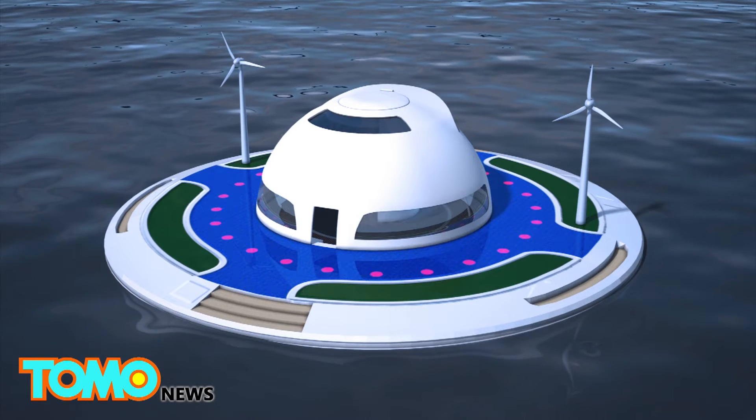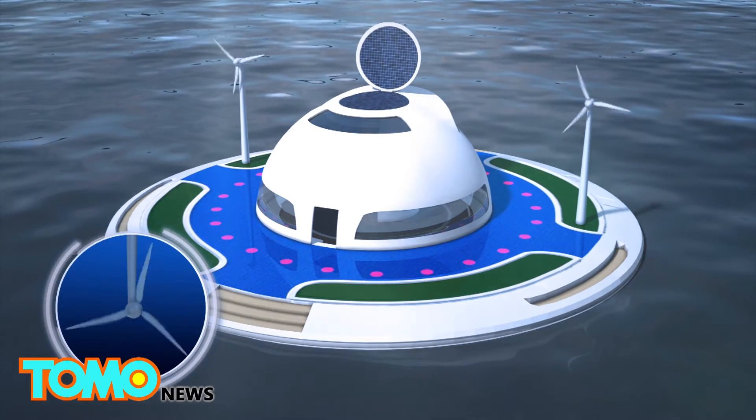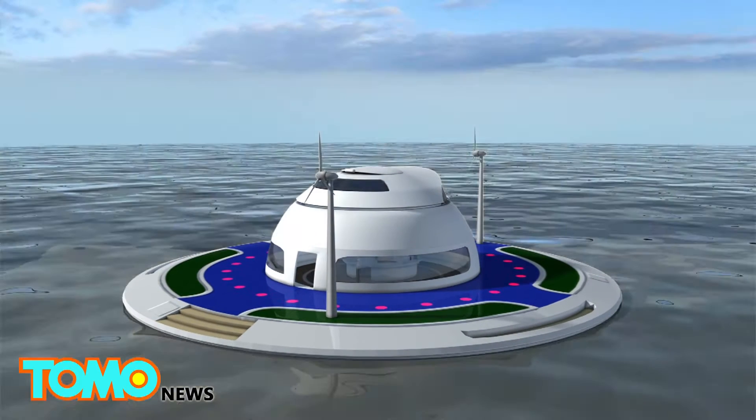Built-in solar panels plus wind and water turbines generate electricity to sustain the vessel. The 314-square-meter houseboat will be made from carbon fiber and fiberglass, and have three levels.